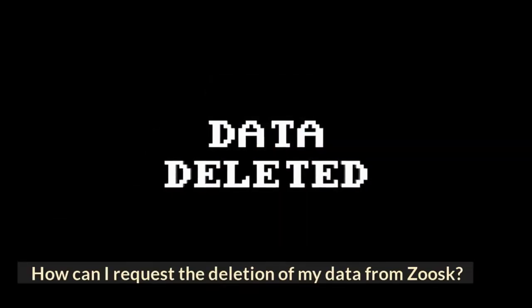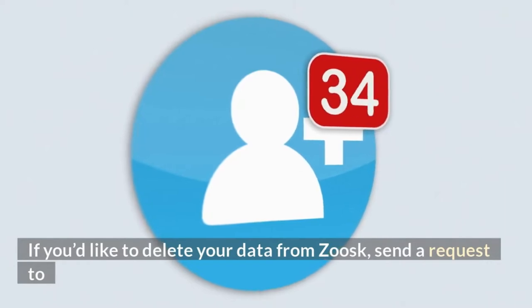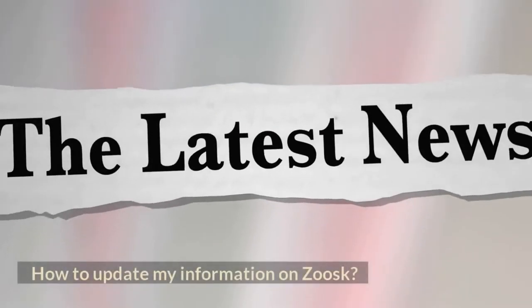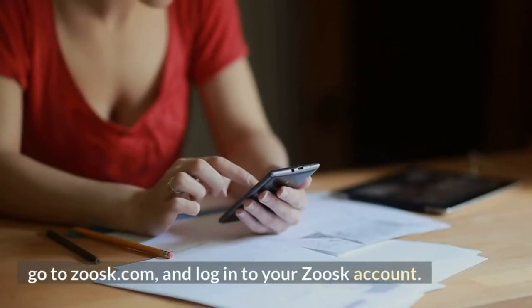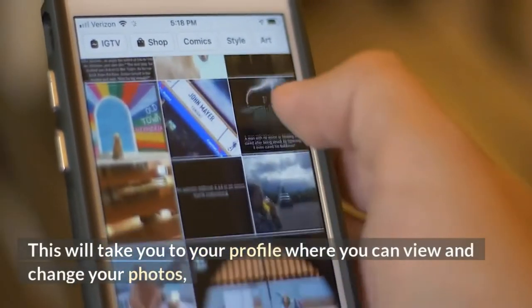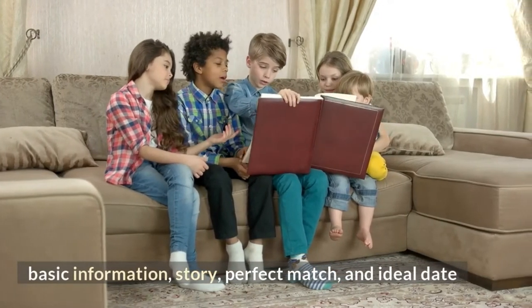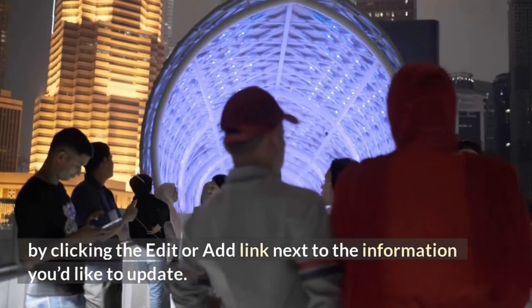How can I request the deletion of my data from Zoosk? If you'd like to delete your data from Zoosk, send a request to Zoosk customer support team at mydata@zoosk.com. How to update my information on Zoosk? Open your web browser, go to zoosk.com, and log in to your Zoosk account. Click on your Zoosk display name in the top right corner of your screen. Select my profile. This will take you to your profile where you can view and change your photos, basic information, story, perfect match, and ideal date, by clicking the edit or add link next to the information you'd like to update.